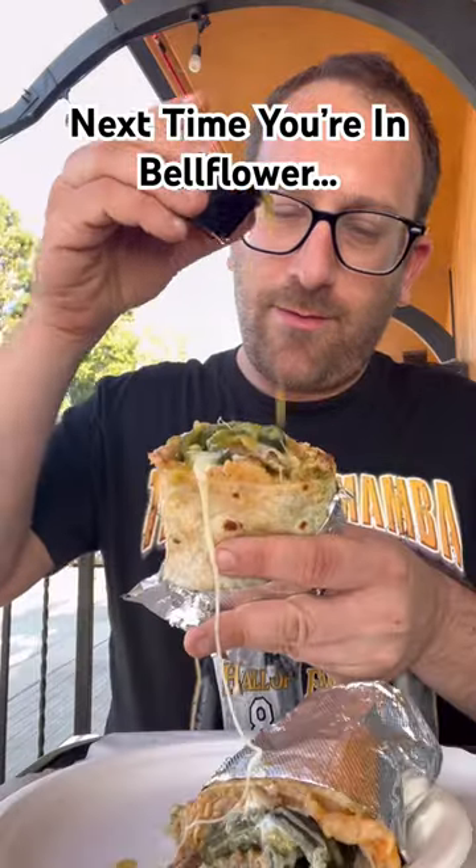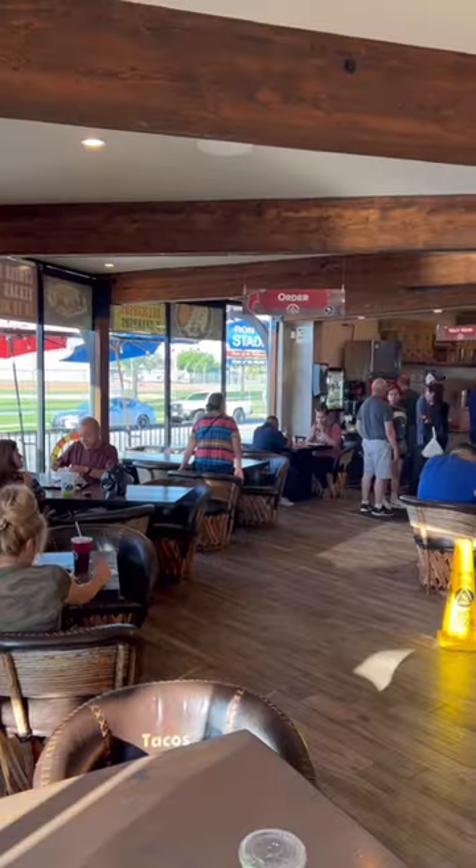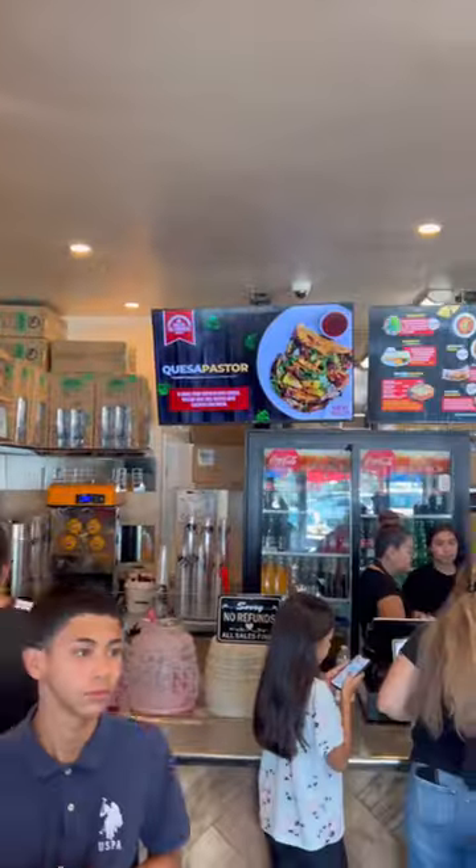This delicious cheesy carne asada chile relleno burrito can be found in Bellflower — Tacos El Fogon, to be exact. They've been around for over half a decade and you can see the place is pretty packed for a Wednesday afternoon.